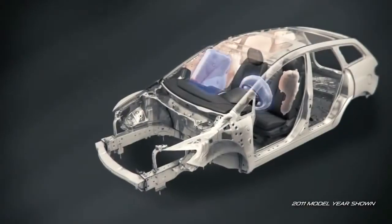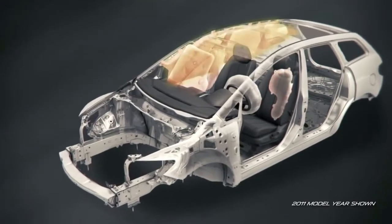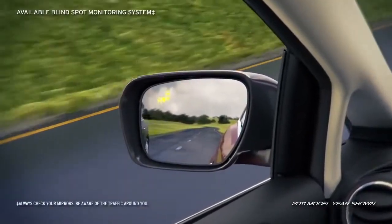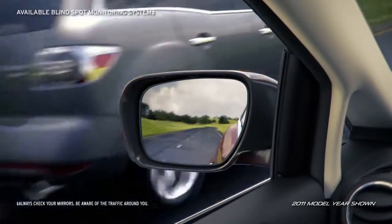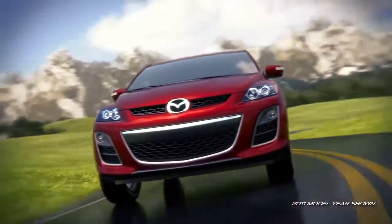The CX-7 is also loaded with standard safety features, like front and side impact airbags, side air curtains, dynamic stability control, and an available blind-spot monitoring system that helps you avoid any unwanted surprises. The Mazda CX-7 is, quite simply, the crossover that has it all.